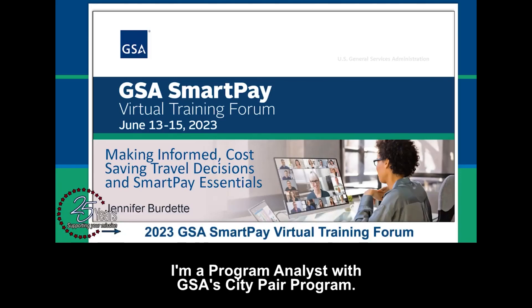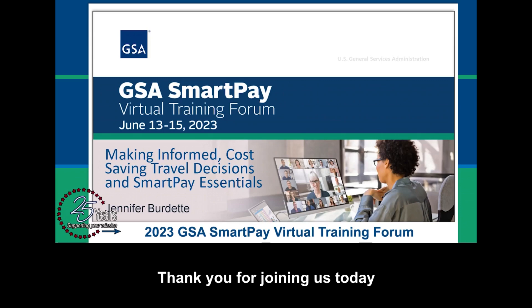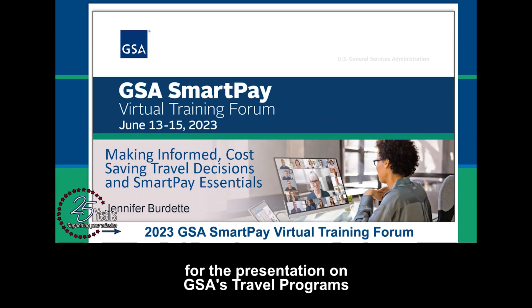My name is Jennifer Burdette. I'm a Program Analyst with GSA's CityPair Program. Thank you for joining us today for the presentation on GSA's travel programs and how making smart, cost-saving decisions when booking travel can help you and your agency.